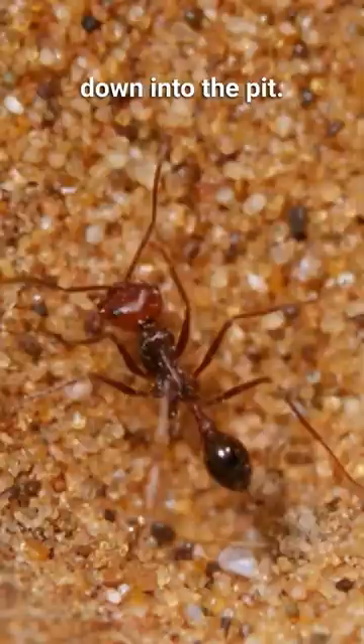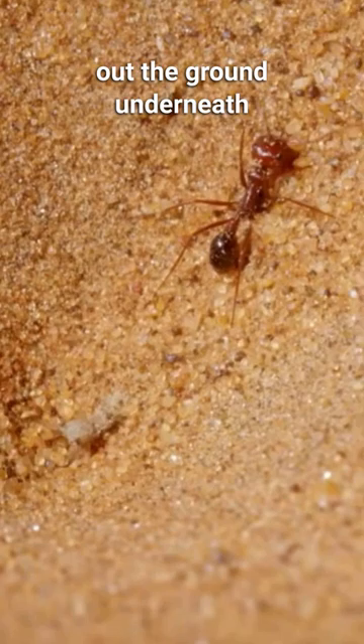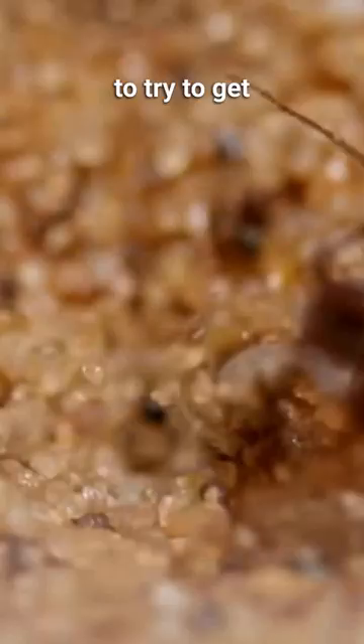If the ant tries to escape, the antlion will dig out the ground underneath it and create a little mini avalanche. If that doesn't work, it'll fling sand and rocks at the ant to knock it back down into its venomous pinchers.